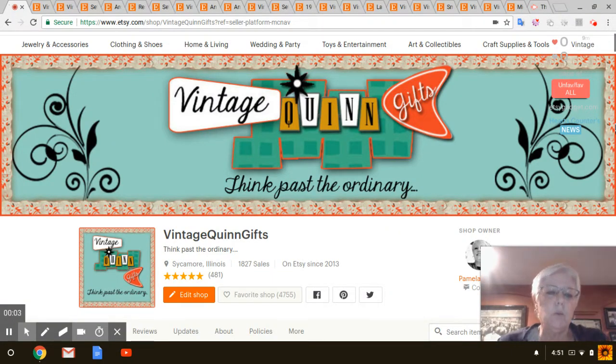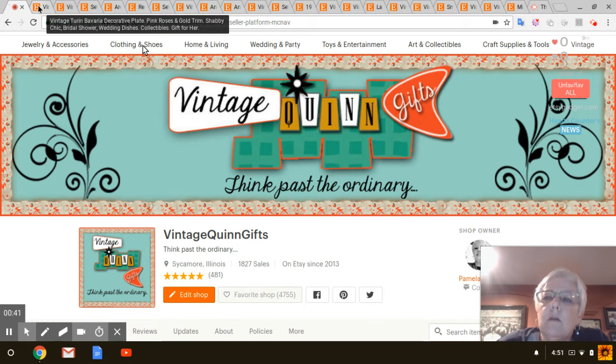Hi everyone, it's Pam with Vintage Quinn Gifts and I have another What's Sold on Etsy video for you guys. The week before last was super, super slow — I had six orders the whole week, so I didn't do a video last week. So this is going to include the previous two weeks, starting April 23rd and ending May 6th. Let's get started and see what we got.